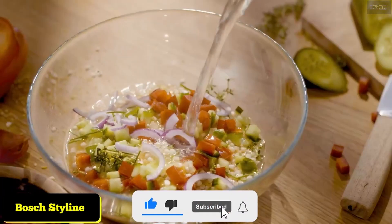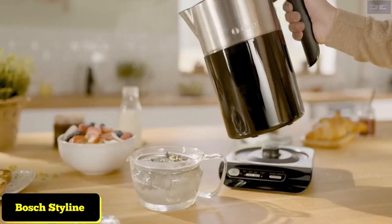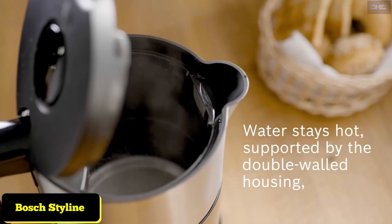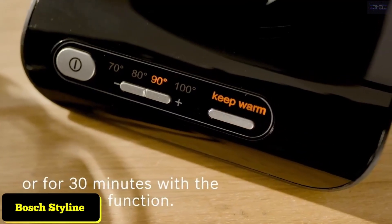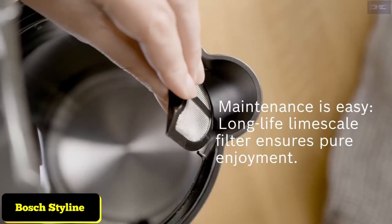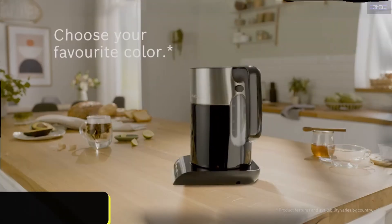High quality with innovative safety features. Keeps the selected temperature for up to 30 minutes. Limescale filter and enclosed heating element makes cleaning your kettle quick and simple. The triple safety feature includes automatic shutoff, overheat and boil-dry protection, and lift switch-off features, while convenient cord storage under the base keeps you and your kettle safe.